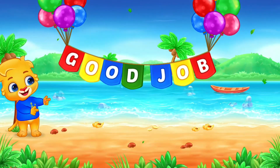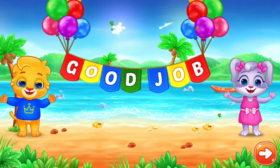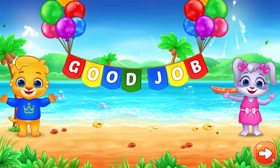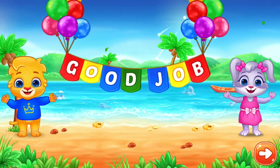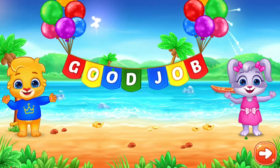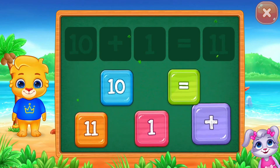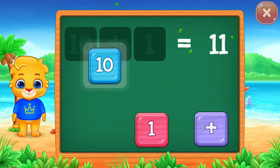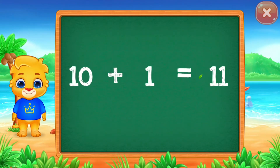Good job! Equals 11. 10 plus 1 equals 11.